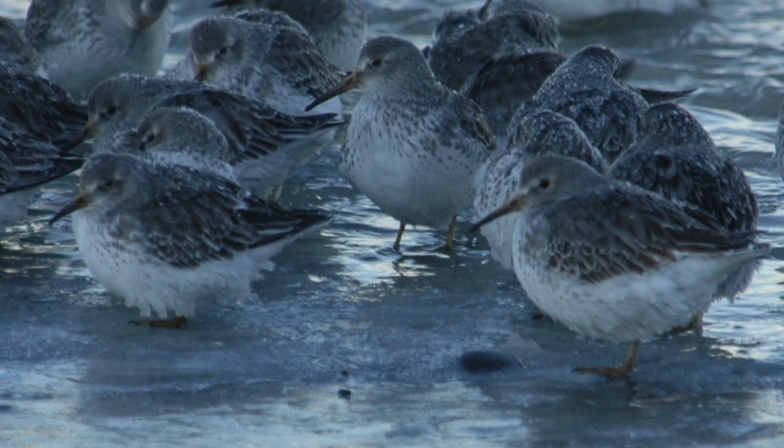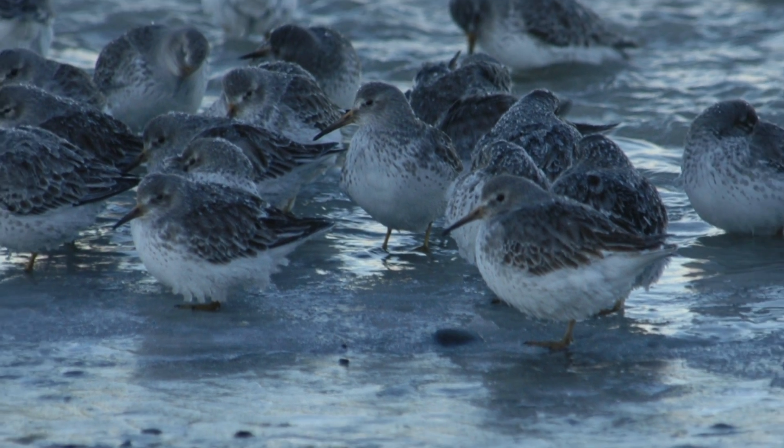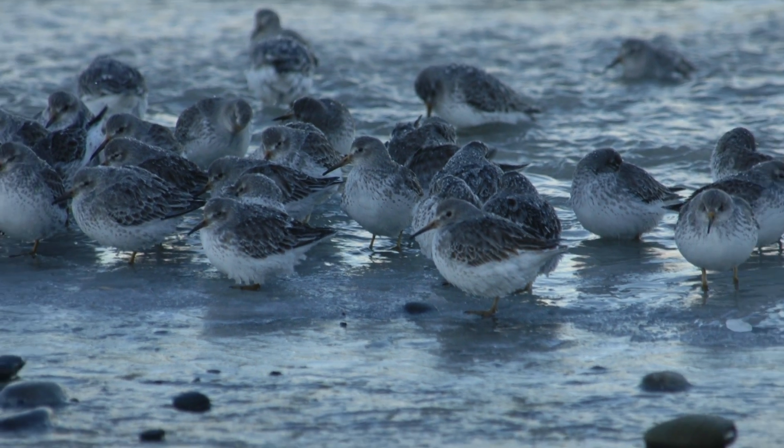One of the more interesting results at the end of my PhD research was to find that there really isn't anything too special about rock sandpipers — other than that they are just tough little birds.